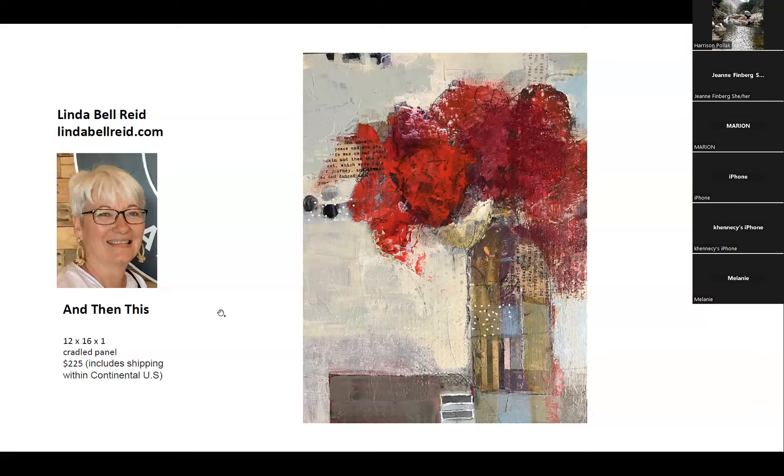This is my first one. It is on a panel board. I like working on wood, on a hard surface, because you can scrape back, you can sand, you can put the paint on and take the paint off. So it's really fun to work on, but it's not the only substrate I use.